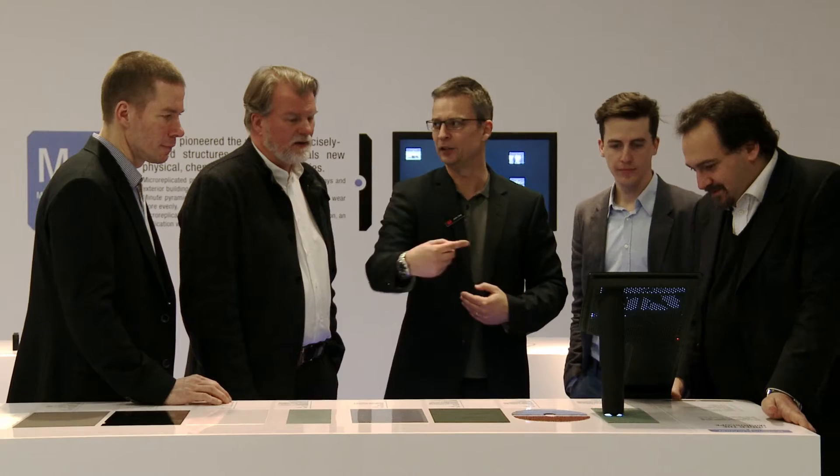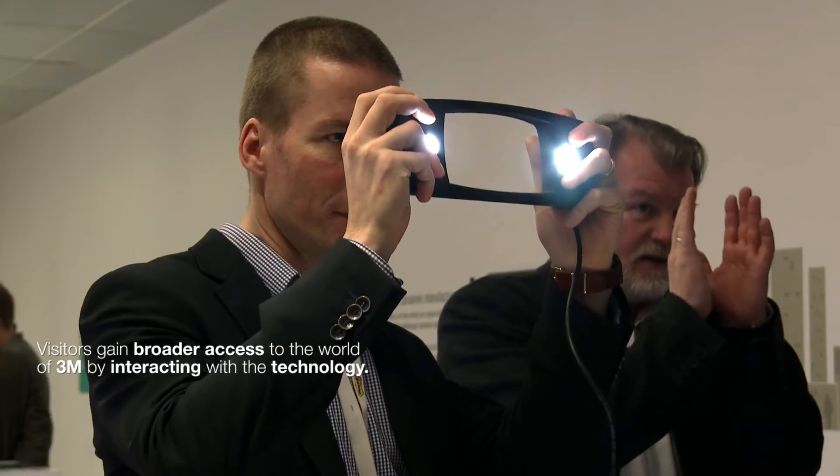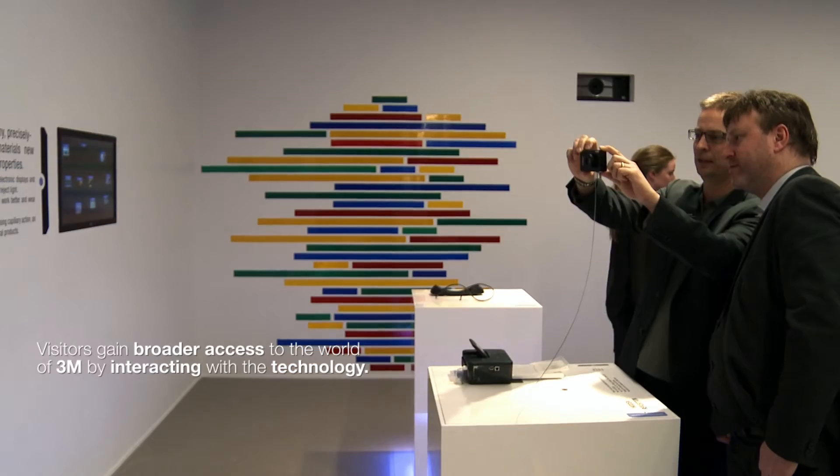We wanted the technology and the building itself to convey the sense of innovation. The usual way to build an innovation centre is to showcase product and technology. In the Nordic 3M Innovation Centre we created an experience. The 3M technology is explained through tangible elements and digital elements combined together, creating a mixed reality.